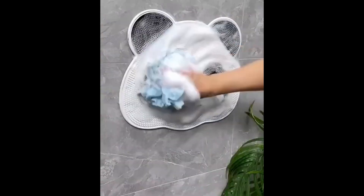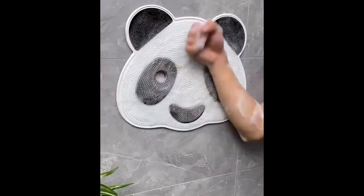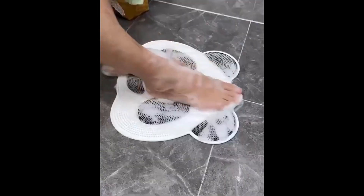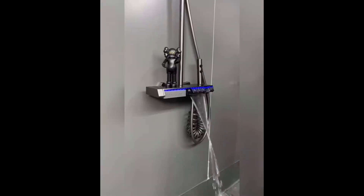First up, we have the adorable panda pattern non-slip massage bathroom mat. This mat adds a touch of fun to your bathroom while providing a comfortable non-slip surface to keep you safe and relaxed after a shower.